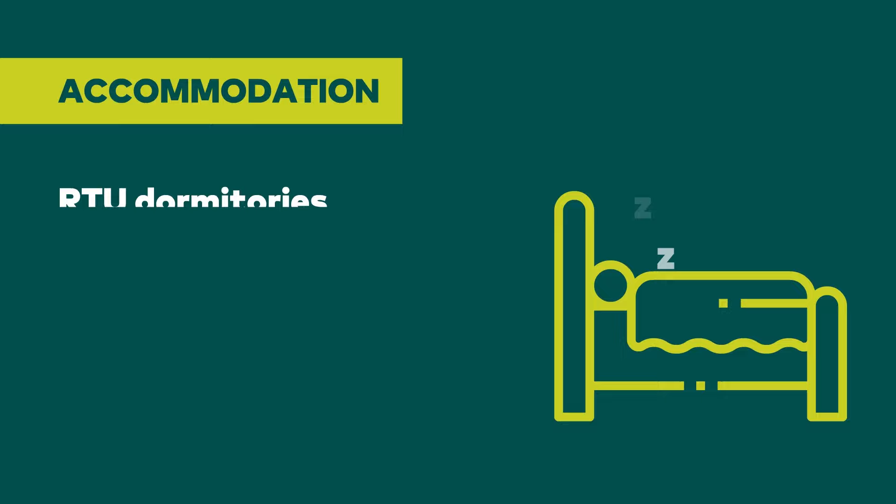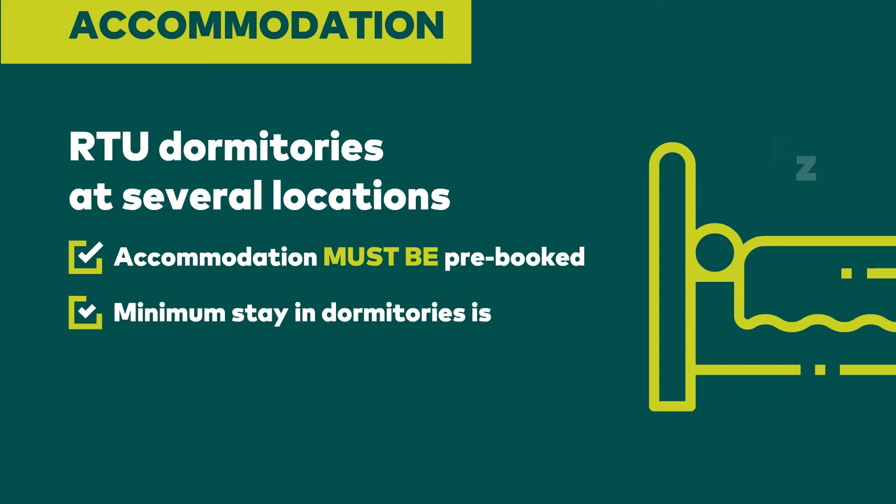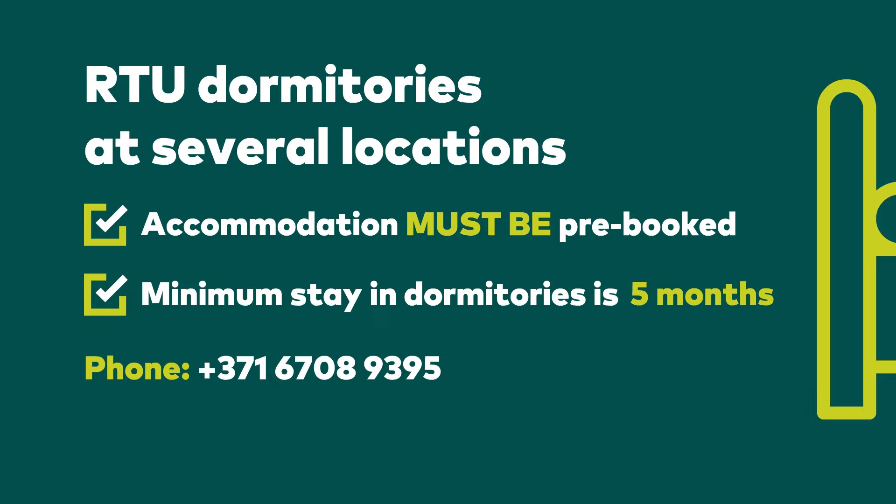You can choose accommodation in RTU dormitories at several locations. Accommodation must be pre-booked. Please note that the minimal stay in the dormitories is 5 months.